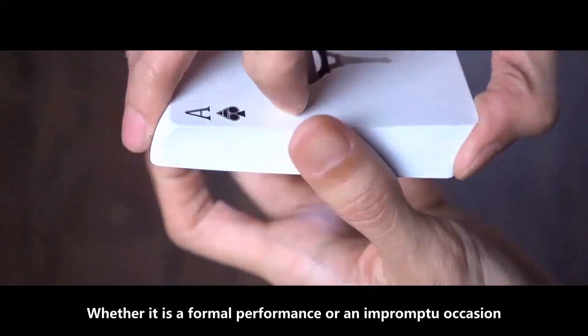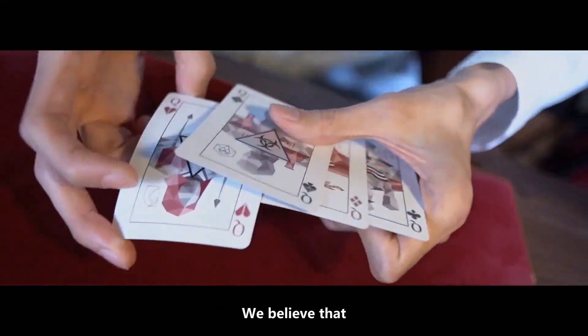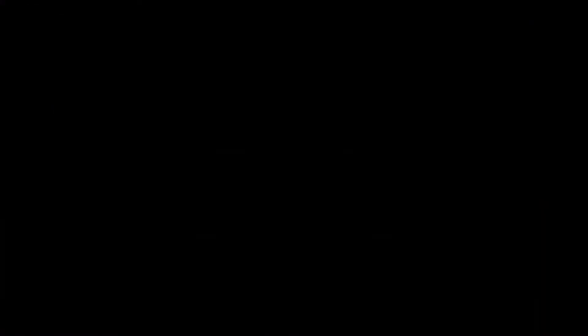Whether it is a formal performance or an impromptu occasion, we believe that the Elemental Master will be a powerful tool. You only need an Elemental Master.